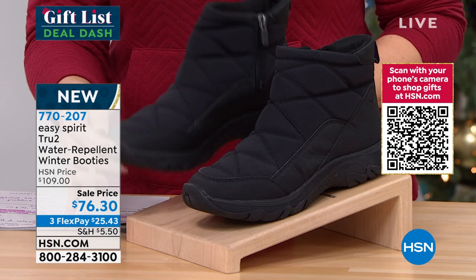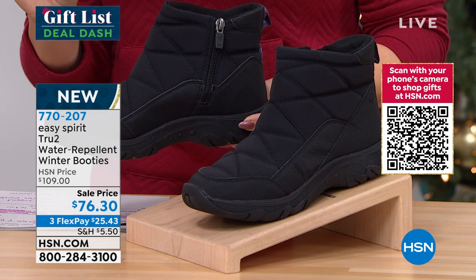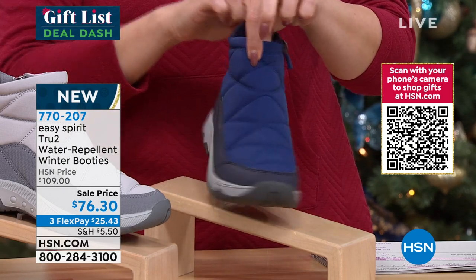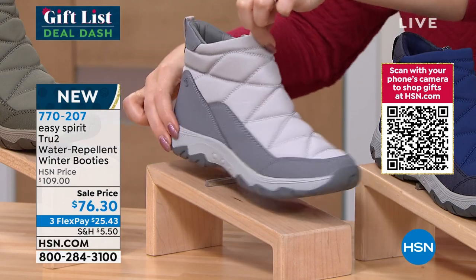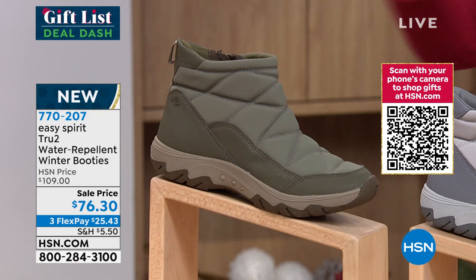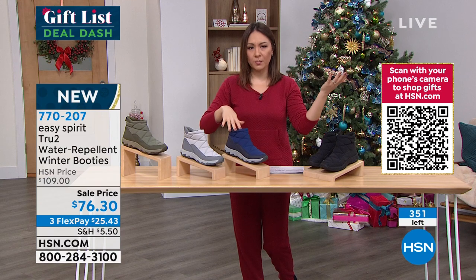Your best bet is to go to hsn.com or use your app to get to the front of the line. Item 770-207. On a Flex Pay it's $25.43 — that's your first payment. In the deep blue, light gray, and medium green — altogether I have 360 people who can own this brand new water-repellent beautiful ankle booty from Easy Spirit. Whatever's left at this sale price will jump back up over $104.